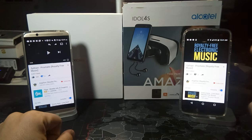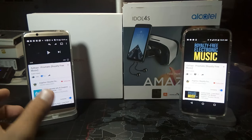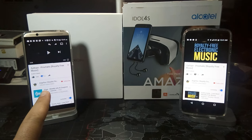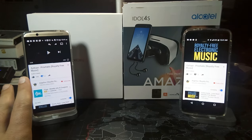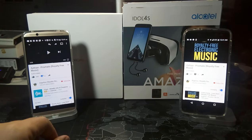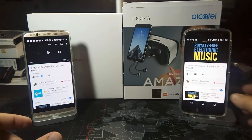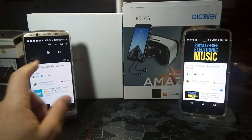The Alcatel Idol 4S actually has both front and rear firing speakers. I just want to do a quick comparison of the sound quality of the two speakers. I'm using a Blue R1 HD to record this video, so that's part of the reason why the picture isn't spectacular, but I am using a recorder in order to check out the sound, to be a little fair to both of them.